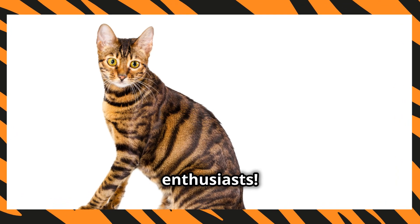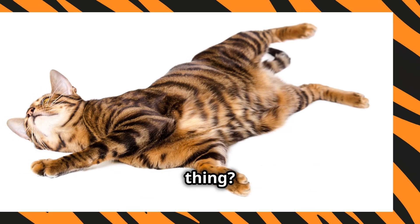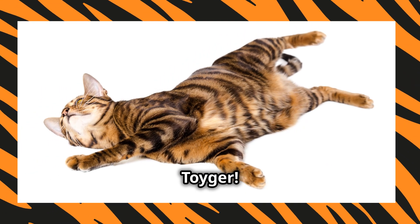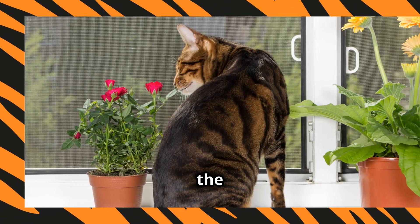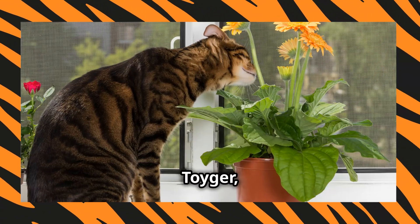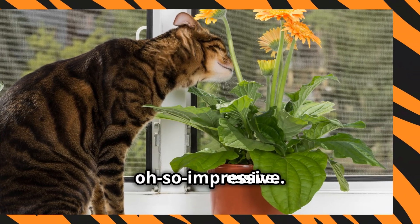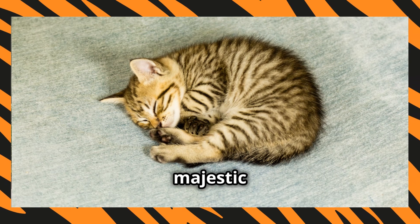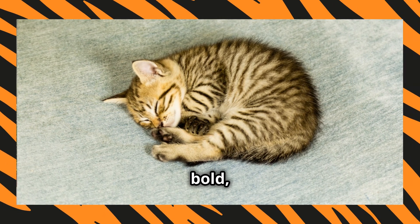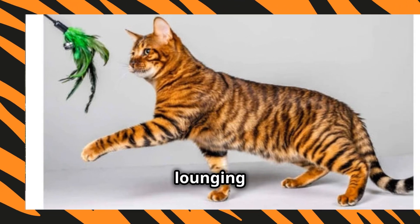Hey there fellow cat enthusiasts! Ever dreamed of having a tiger but without the whole danger to your life thing? Meet the Toyger! This feline wonder is designed to bring the wild into your living room, minus the roaring and clawing. The Toyger, short for Toy Tiger, is a designer breed that's relatively new and oh so impressive. These little guys were intentionally bred to resemble the majestic tiger, complete with bold dark stripes on a bright orange coat. Imagine having a mini tiger lounging on your couch.